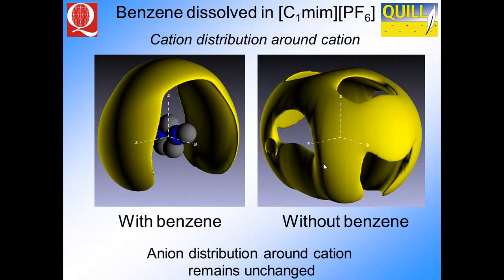We're not just interested in the liquid structure itself — we're interested in how things dissolve. One interesting thing is that benzene dissolves extremely well in most ionic liquids. So we dissolved benzene in dimethylimidazolium PF6 ionic liquid at around 30 mole percent and looked at the structure of both the ionic liquid and the benzene. When you look at the anion distribution, nothing has changed — it sits exactly where it was, as you'd expect from the strong Coulombic interaction dominated by charge density.